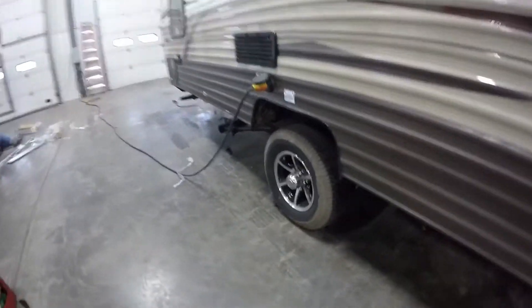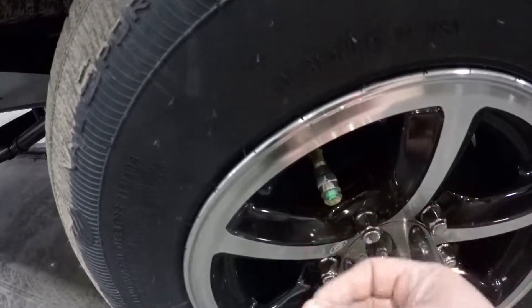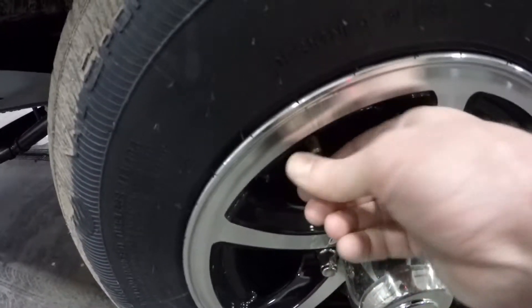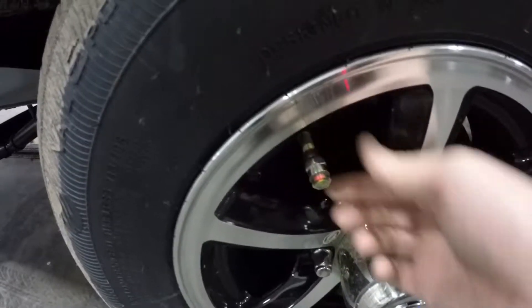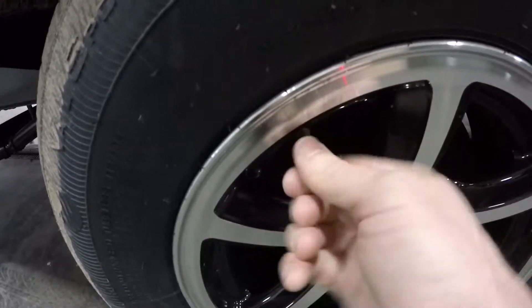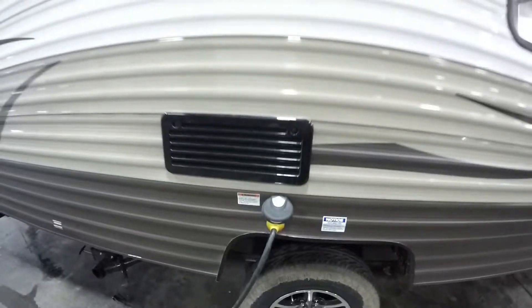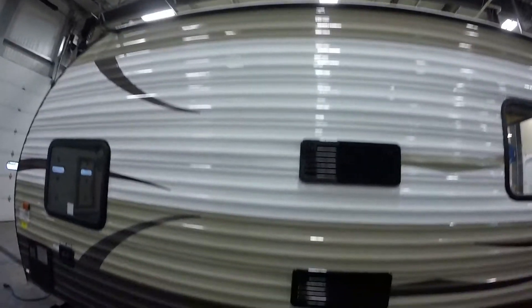It's got aluminum rims. And one neat feature it's got right here — it's showing green right now. If this tire loses pressure, it turns red. It goes from green to red when the pressure drops, so you can check your air pressure when you're at a gas station without having to touch anything.